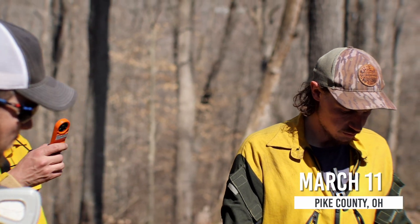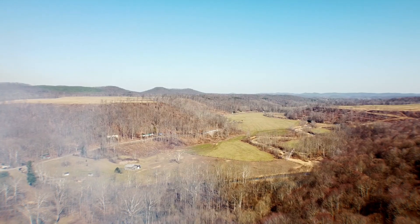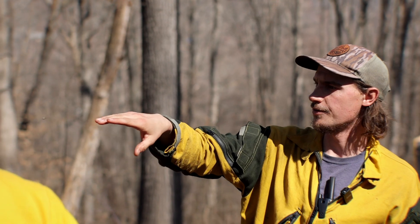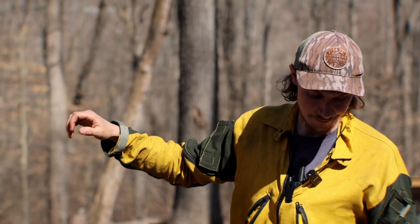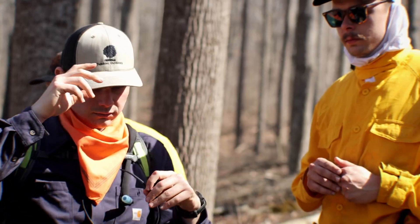We've got a roughly 20-acre timber burn today. We've got a north-facing slope and we're staying at the southeast corner of this unit. The goal today is to burn all the way down to that field — that's going to be the north end of the burn. What we're dealing with is a north-facing slope and a south wind, so as you can feel, this is the gustiest part of the day and it's still pretty mild in here.